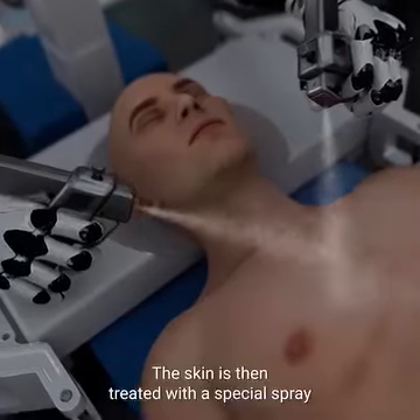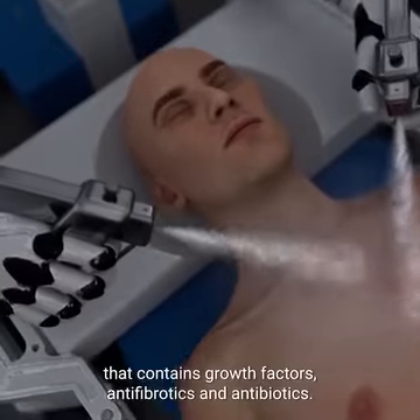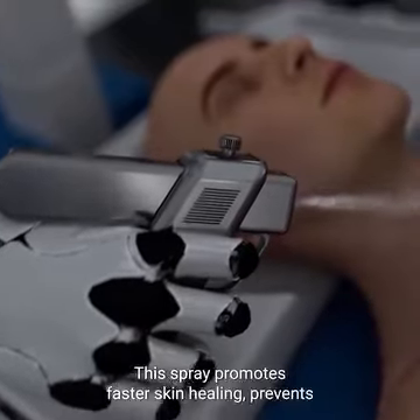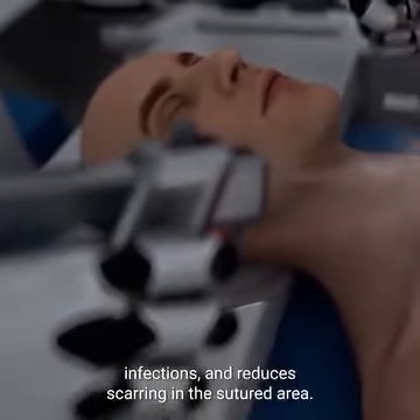The skin is then treated with a special spray that contains growth factors, antifibrotics, and antibiotics. This spray promotes faster skin healing, prevents infections, and reduces scarring in the sutured area.